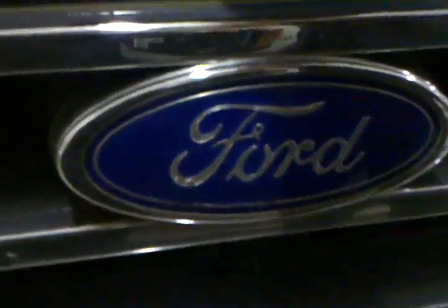It's a 4x4. Pretty sure it has a lift. Worth about 2 grand? Probably not — more like one.